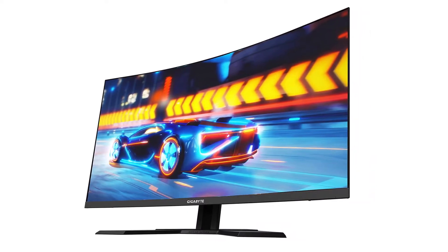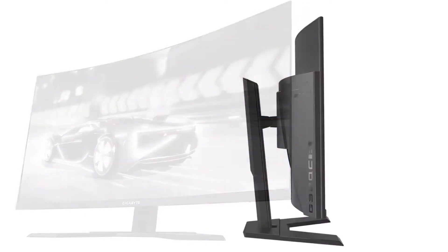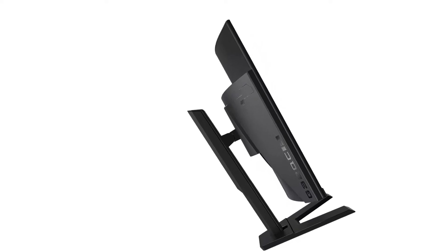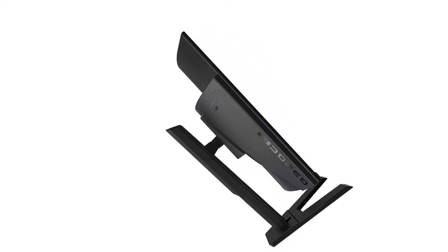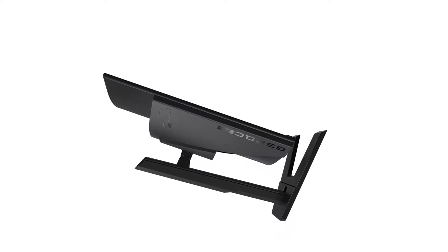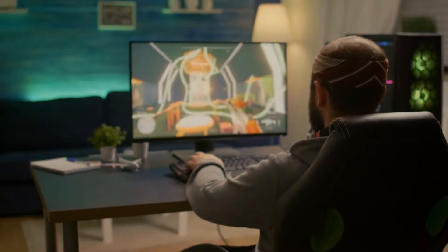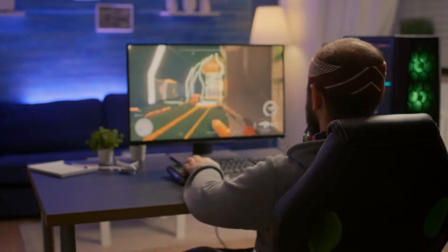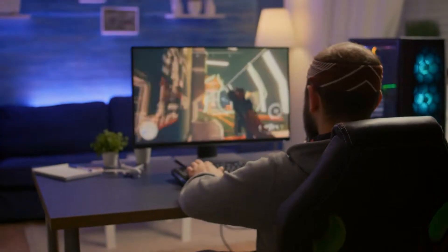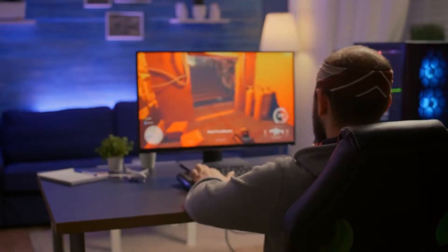The Gigabyte G32QC has a screen resolution of 2560x1440. In terms of performance, it supports a maximum refresh rate of up to 165Hz along with a response time of 1ms, making it a perfect gaming monitor for competitive FPS games. For connectivity, it has two HDMI ports, a DisplayPort, and two USB 3.0 ports. Gigabyte also offers a three-year warranty, which is better than most other brands.